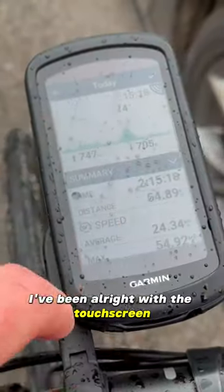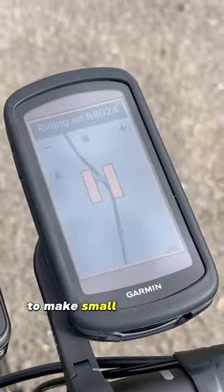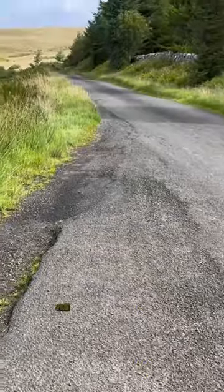I've been alright with the touchscreen, but your fingerage may vary. It's not a small investment, but then I didn't take up road cycling to make small investments. Go big or go home, as your mum says.